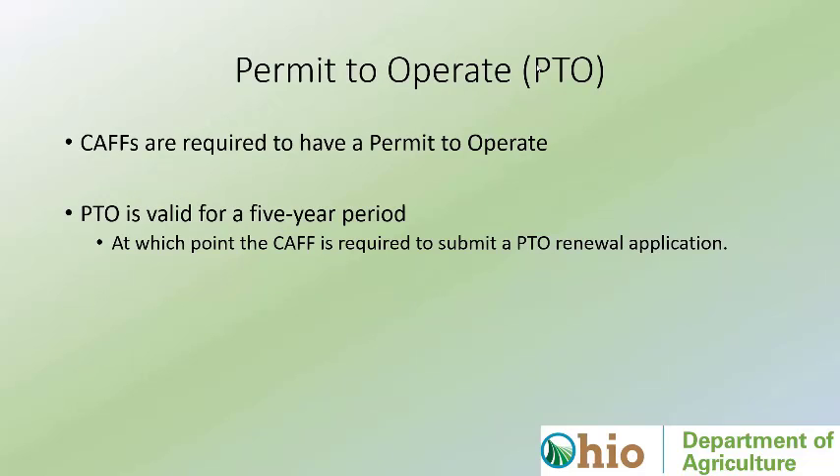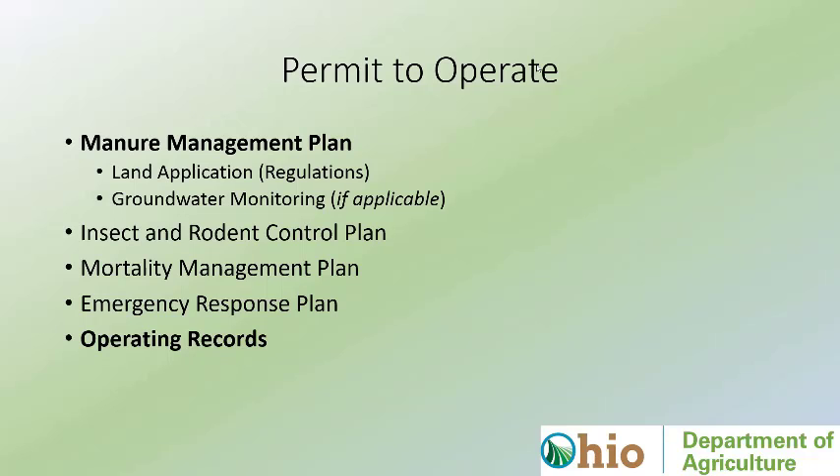The next permit is a Permit to Operate — it's exactly what it sounds like. If you're going to operate a facility of that size you have to have one. The manure management plan is by far the most intense and most important component. We have to ensure that these facilities have a balanced nutrient budget. Nine times out of ten — actually closer to 9.99 out of ten — our limiting factor from a nutrient perspective is going to be phosphorus.